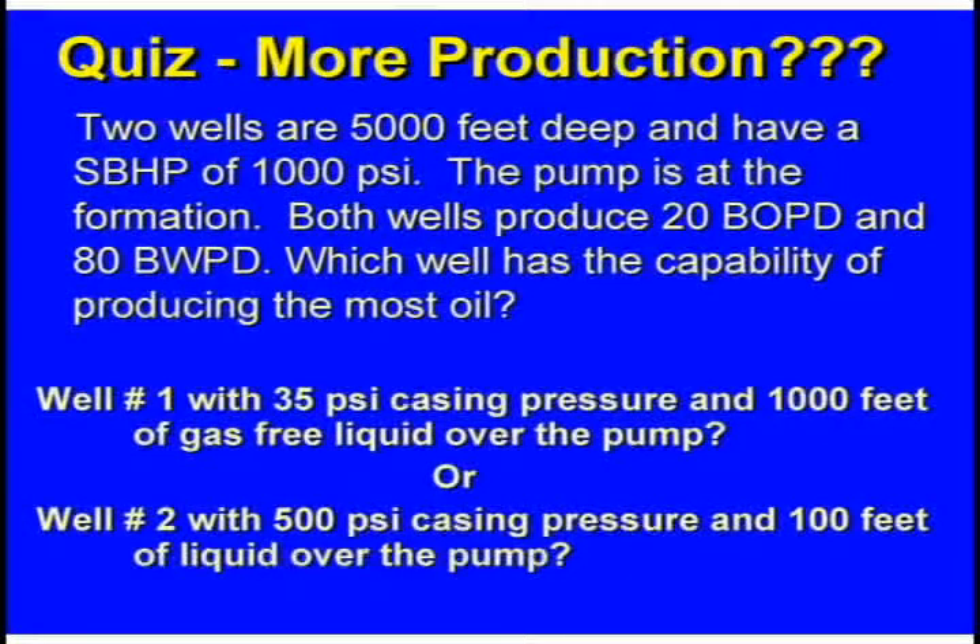Pop quiz. Here are two wells — you just got through shooting them and you're trying to figure out if you need to work on either one. Both are 5,000 feet deep with a static bottom hole pressure of 1,000 pounds. The pump is set at the formation. Both wells produce 20 barrels of oil and 80 barrels of water. Which well has the capability of producing the most oil? Well number one has 35 PSI of casing pressure, and when you shot the fluid level it had 1,000 feet of gas-free liquid over the pump.